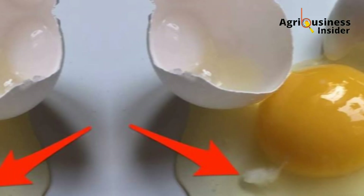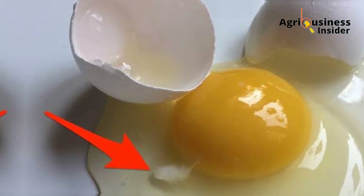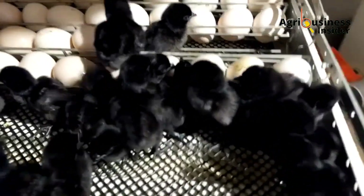High temperatures in the incubator lead to loss of moisture from the interior of the egg and also lead to deterioration of the albumen, which lowers hatchability. Therefore, temperatures and humidity during incubation are critical to egg hatchability.